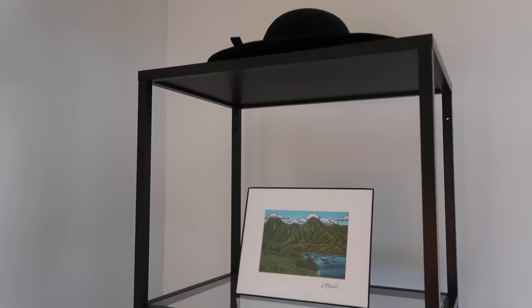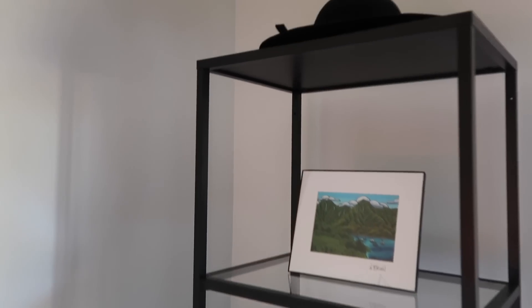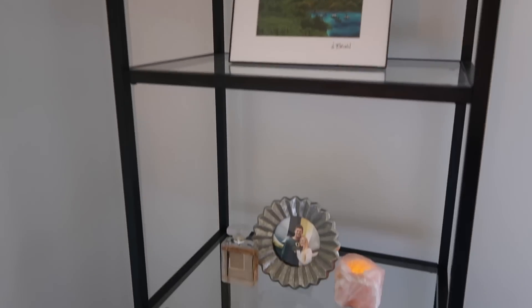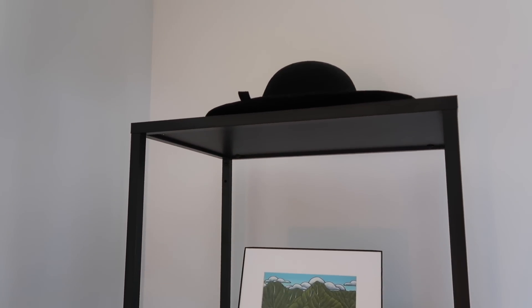Moving over to this side, I have this great shelf from IKEA. I was inspired by Tana Montana because she had this in her house and I was literally in love with it. I've kind of styled it — not very well, but it's good enough for right now. I just have this hat on top, which is from Urban Outfitters. It's pretty old but I wanted to repurpose it and use it on here.